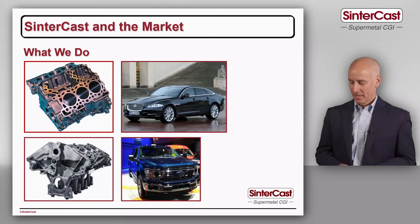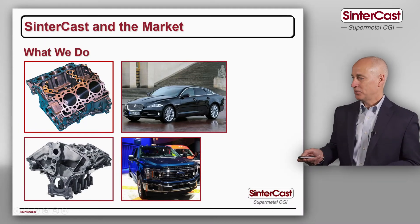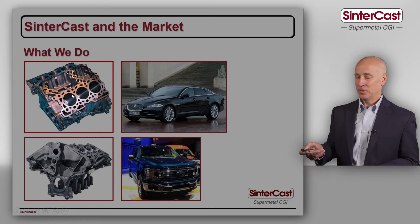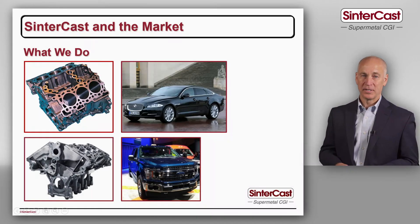Let's look at what we do on the production side. In this slide you can see two different engines — they're both V6s. The top engine is a 3 litre diesel and the bottom engine is a 2.7 litre petrol engine.